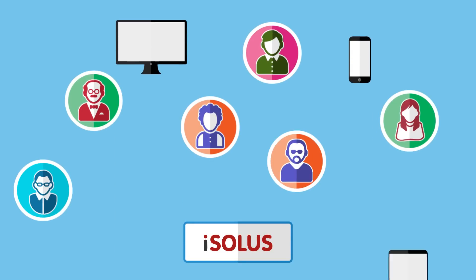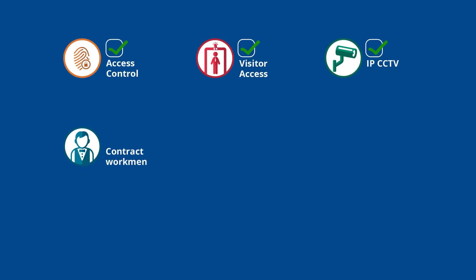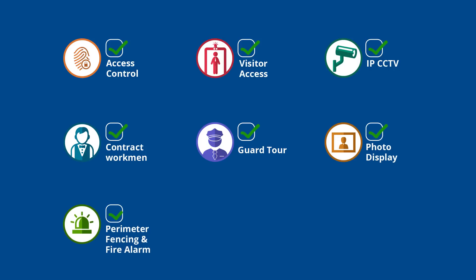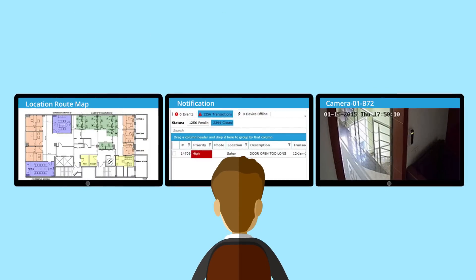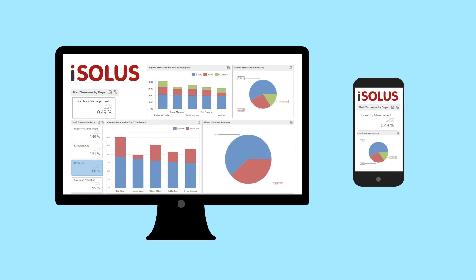Isolas allows interactive user and device management over fully integrated management modules including access control, visitor access, IP CCTV, contract workman, guard tour, photo display, perimeter fencing, fire alarm, attendance, canteen, and more. Email, SMS, and mobile notifications are enabled on a centralized command and control center with an interactive dashboard and mobile app extension.